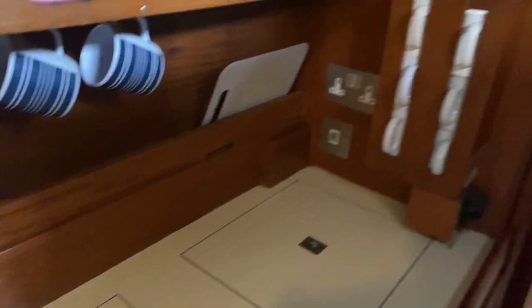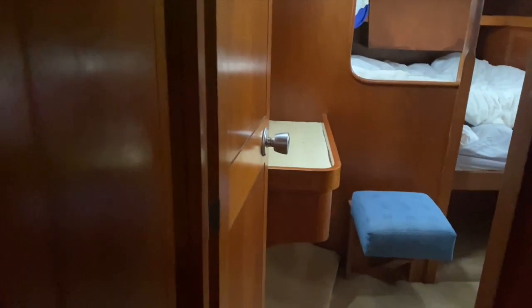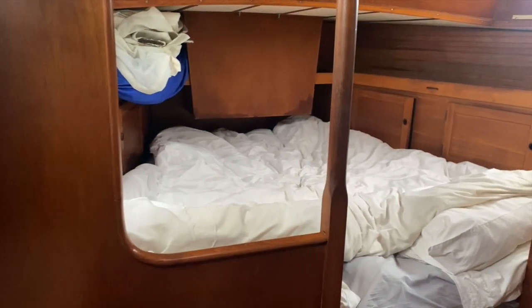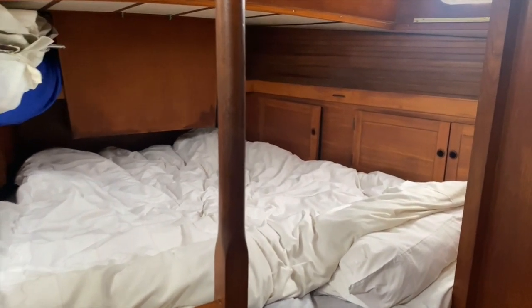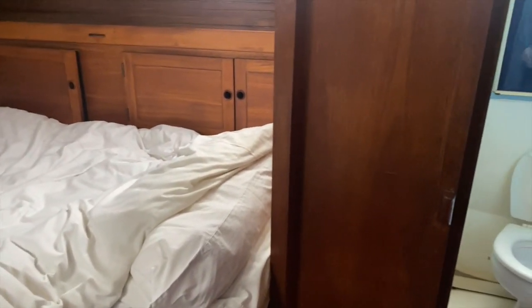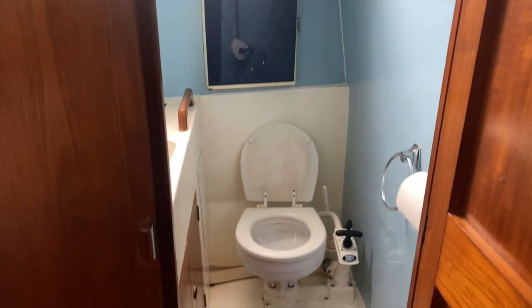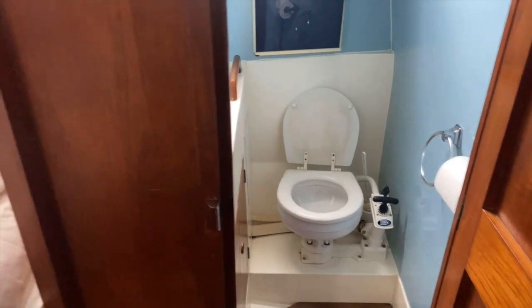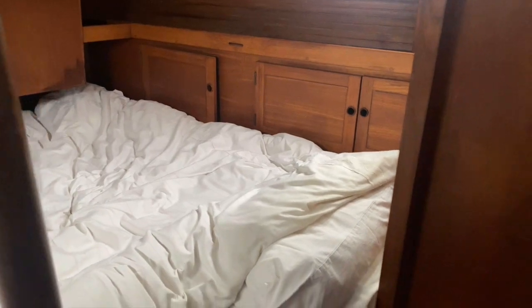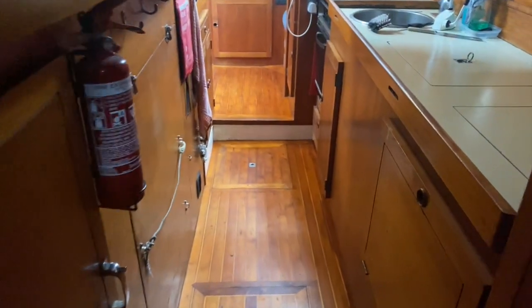Once we're down here we'll go to the owner's cabin, which is at the stern. The benefit of a centre cockpit boat is having a nice big cabin aft. You've got a double berth, or it can be taken down to make two singles in a V-berth arrangement. There's an en-suite shower with a manual seat toilet, and this cabin has its own separate holding tank. The forward head also has its own separate tank.